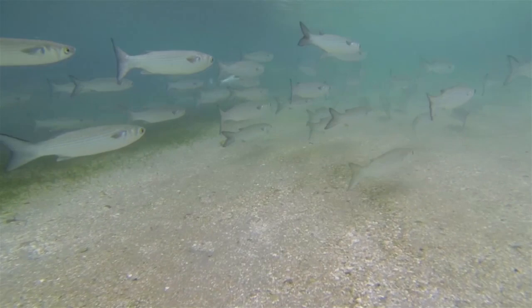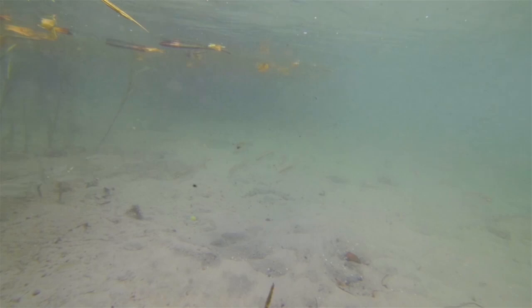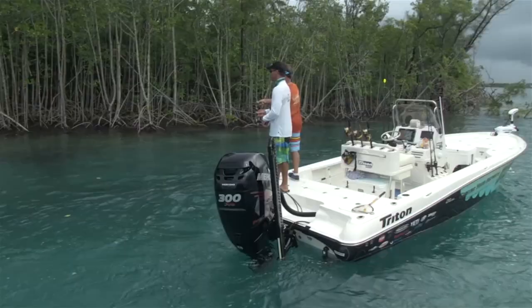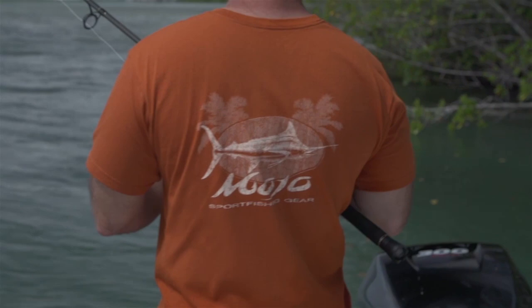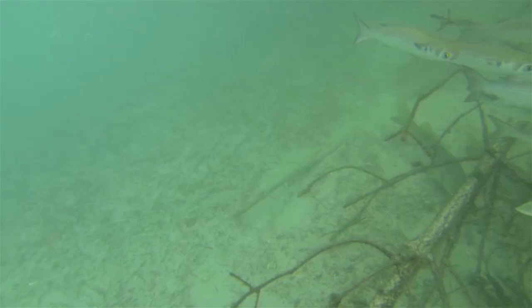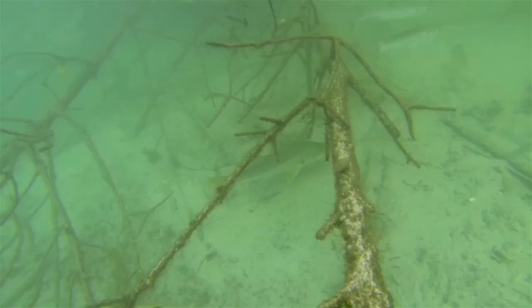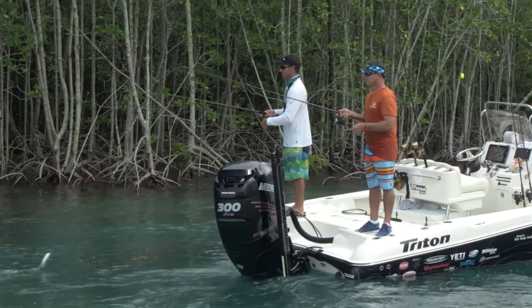At this time of year in Stuart, the southeast section of the forum is just going off with the mullet run. This mullet run is absolutely incredible — it starts all the way up the coast in the Carolinas and you can follow it down the coast. You get these giant schools of silver mullet pushing down the beach and big schools of finger mullet in the rivers. It's like everything comes alive, everything's fattening up for the winter — there's no better time to be here.